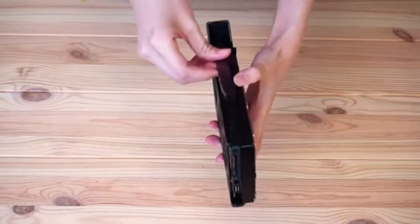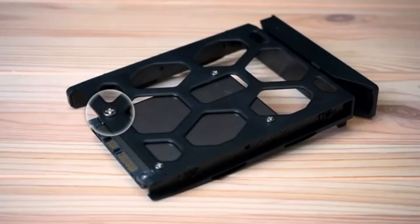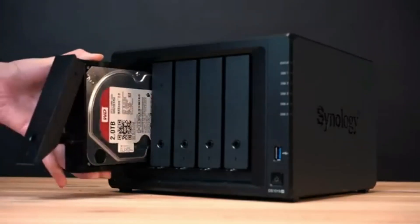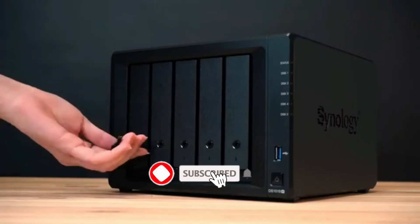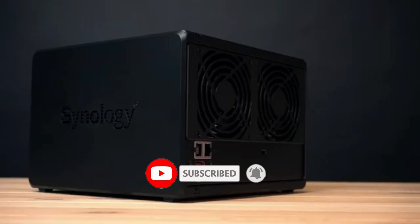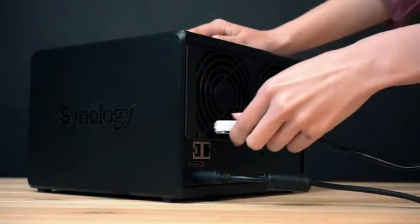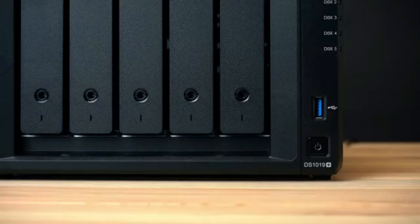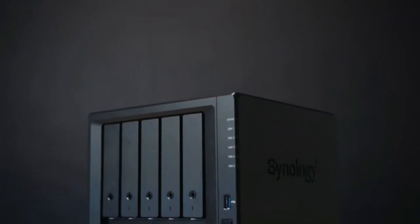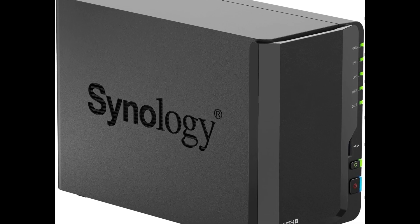Dual gigabit Ethernet ports support link aggregation for enhanced network throughput, and two USB 3.2 Gen 1 ports allow for easy connectivity with external devices. The DS-224 Plus runs on Synology's intuitive Disk Station Manager (DSM) software, offering a suite of applications for file management, data synchronization, and cloud integration. While it lacks M.2 NVMe slots and 2.5-gigabit Ethernet connectivity, its robust feature set and user-friendly interface make it a compelling choice for users looking to centralize their data storage and access.